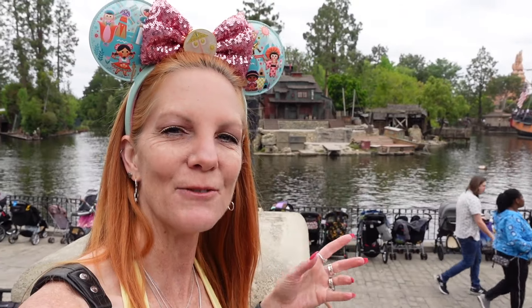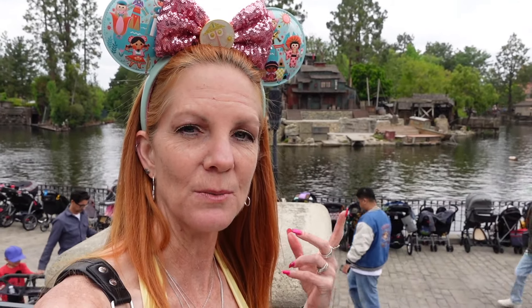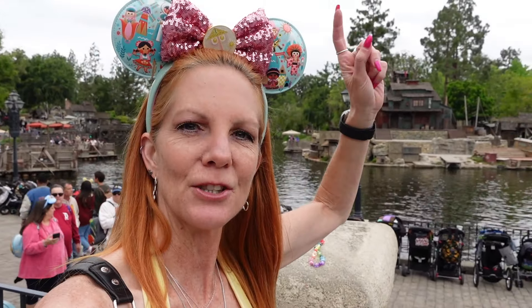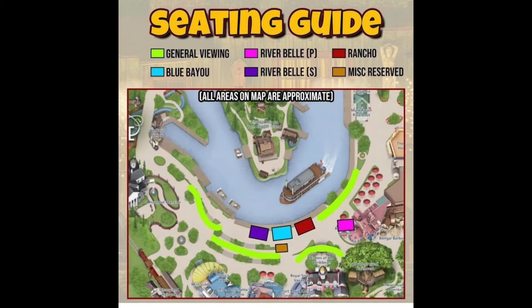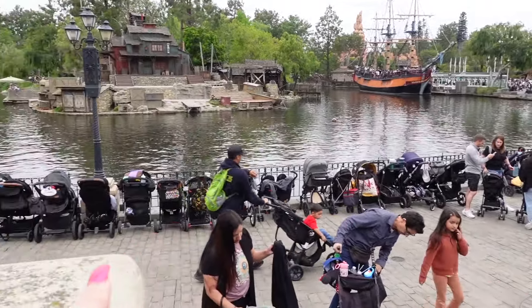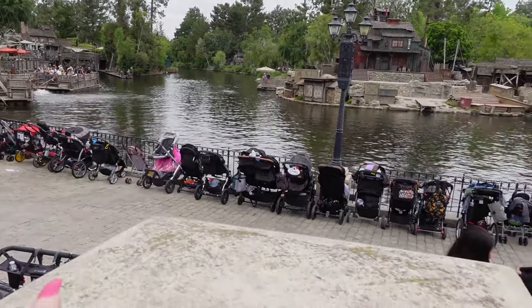Right now we're going to go down by the river and see where the reserved seating is. Where I'm standing is reserved seating that I would assume is for VIP tours or famous people — that's where this spot is. For the Rancho Del Zocalo, Riverbell, and Blue Bayou dining packages, it's all down here. I'll insert a picture I found online showing the exact spots, but just to give you a frame of reference — you see the stroller parking sign — all this area will be reserved.